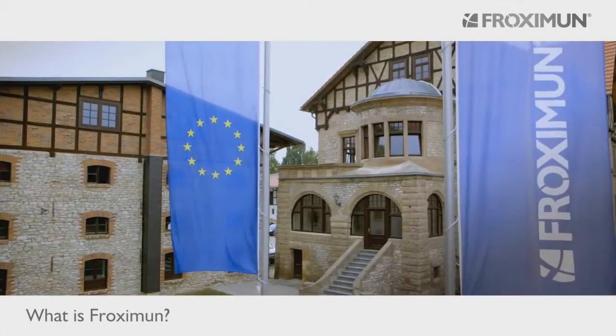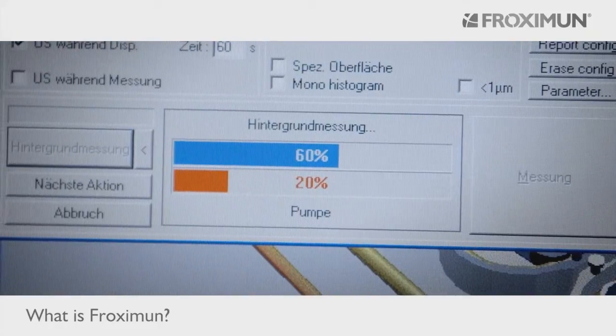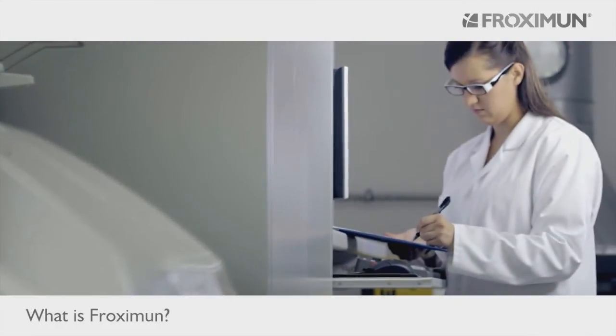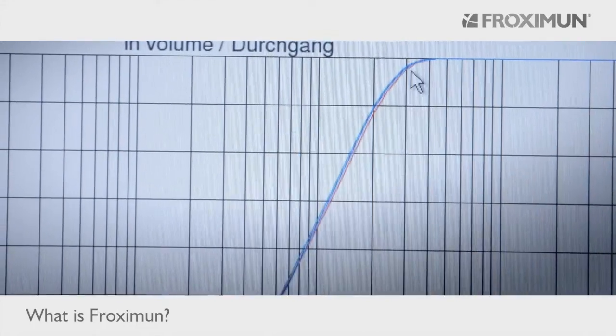Medical devices in the EU are safeguarded through strict regulation of production and licensing. In addition, Proximin Inc. sets the highest quality standards for itself and is certified through ISO standard 134A5.